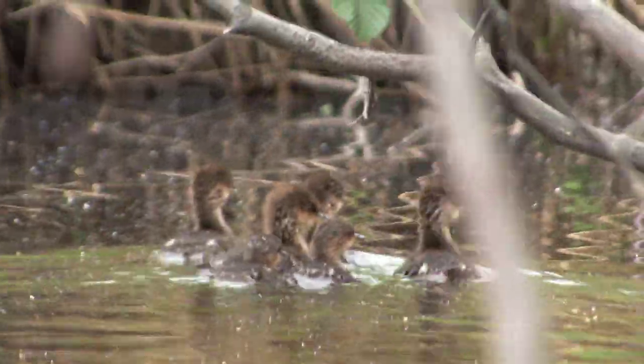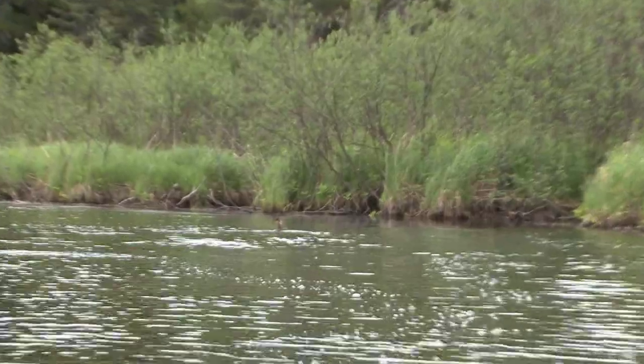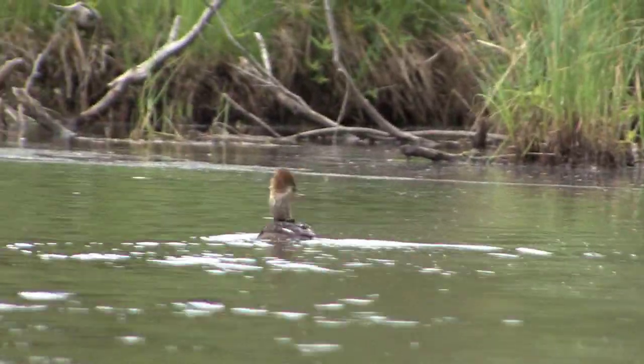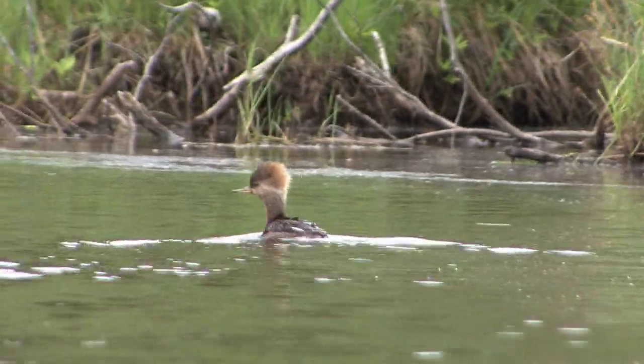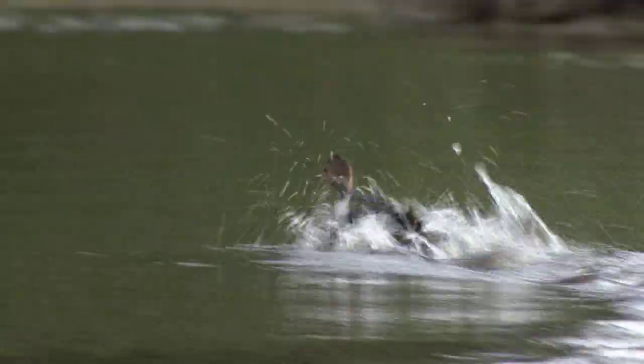So the hooded merganser mother has to certainly keep her sharp eye out. She's actually evolved the amazing ability to act like she has a broken wing to lure you away from the babies. And here she goes — even the chicks get into the act, but they're not going very fast.